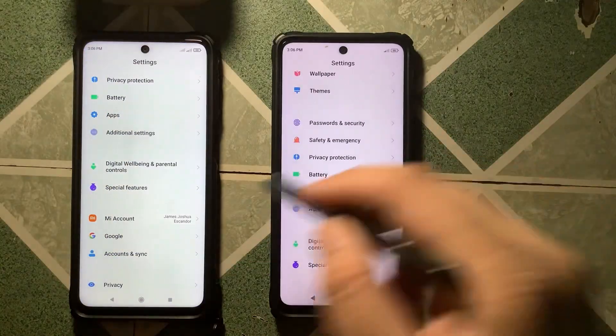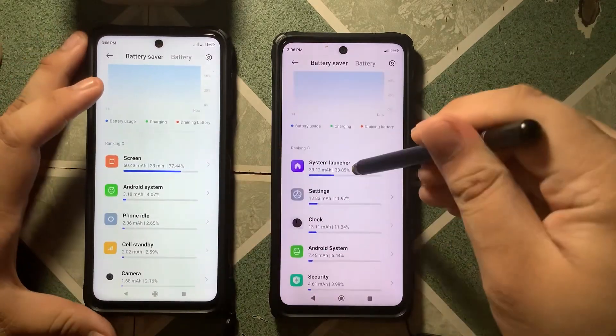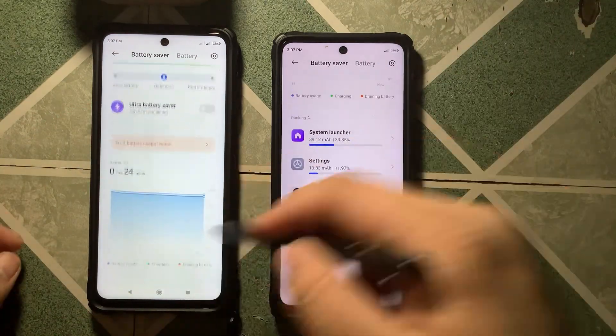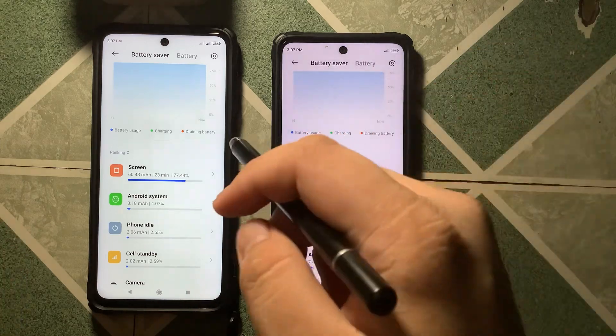The most important missing feature for me is the screen-on-time feature in the battery section. This is important because I can measure how many hours I use my phone and detect battery drain issues — something Xiaomi is notorious for. This is the final blow that makes me say this update is a letdown.